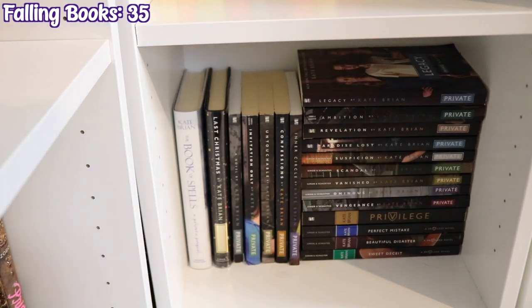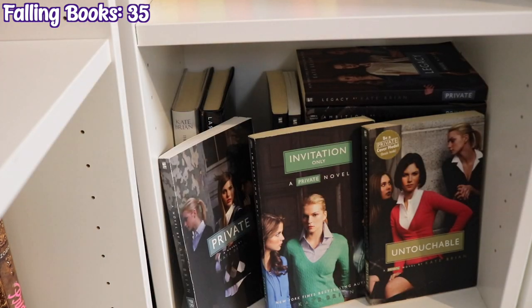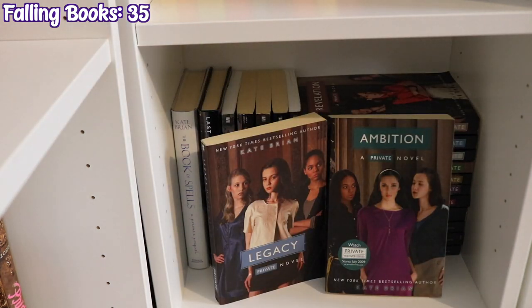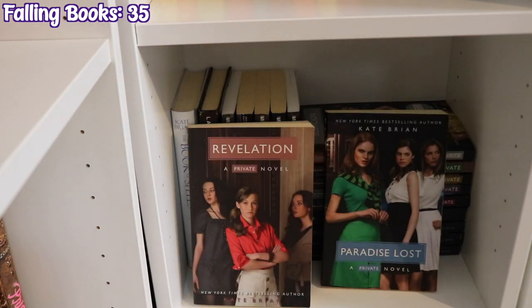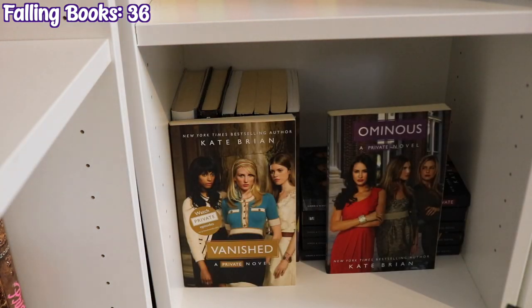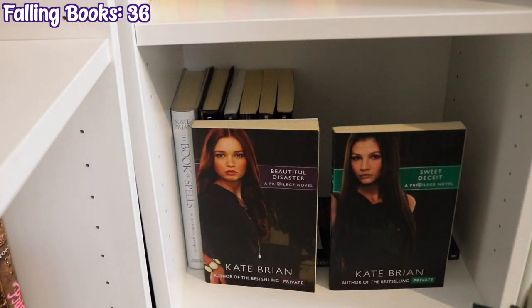The last shelf on this bookcase is the Private series and the spinoff Privilege by Kate Brian — fair warning, these might be out of order. The Book of Spells and Last Christmas (the two prequels), then Private, Invitation Only, Untouchable, Confessions, Inner Circle, Legacy, Ambition, Revelation, Paradise Lost, Suspicion, Scandal, Vanished, Ominous, and Vengeance. And the spinoff series: Privilege, Perfect Mistake, Beautiful Disaster, and Sweet Deceit.